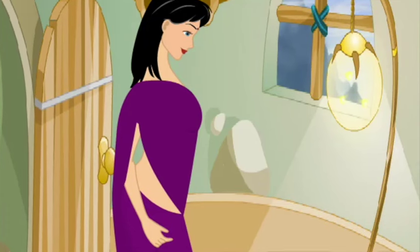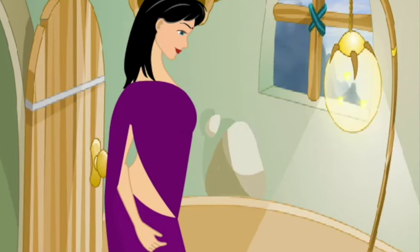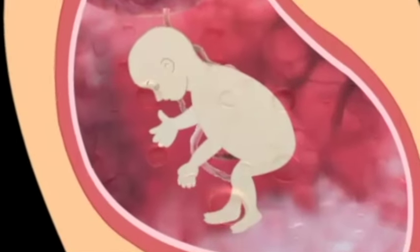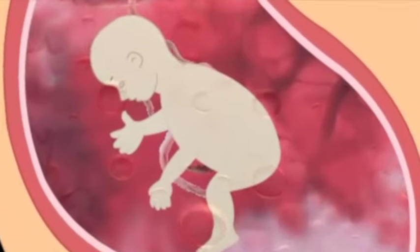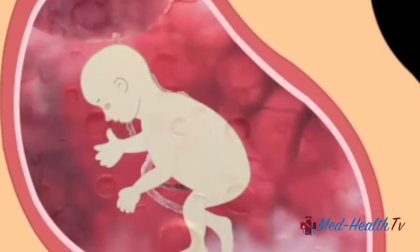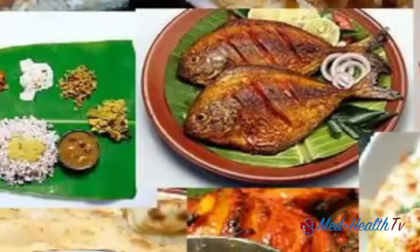Have you ever wondered how your baby eats? He or she is swallowing several milliliters of amniotic fluid each day, keeping their digestive system active. Research shows that the taste of amniotic fluid can differ based on the food you eat.